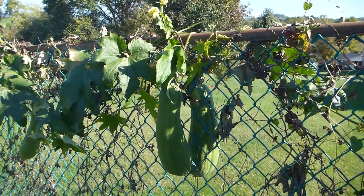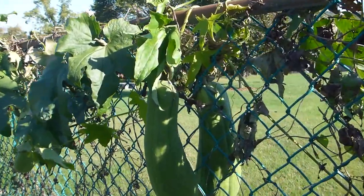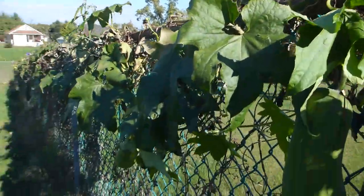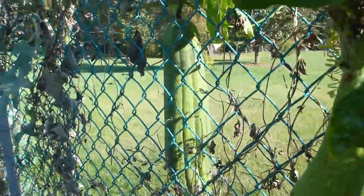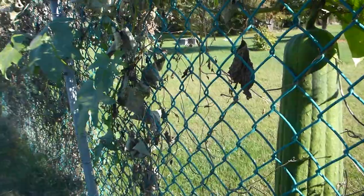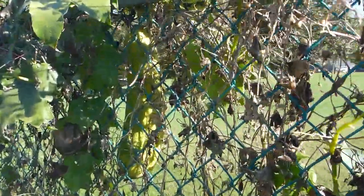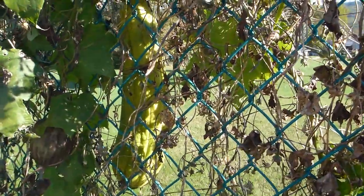It's October 16th. No frost yet, which is good — it's been fairly warm. My surviving vines are still growing and still producing. I'm hoping the frost will hold off until November sometime; it's been such a warm year it may actually do that. Going down the vines, here's one that's almost ready to be picked — it's turning a lighter color and feels lighter.